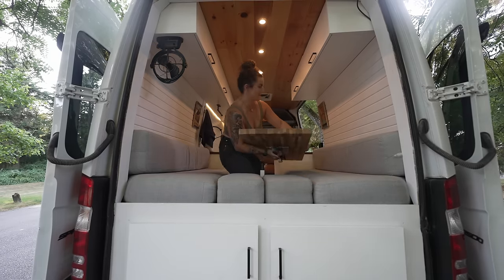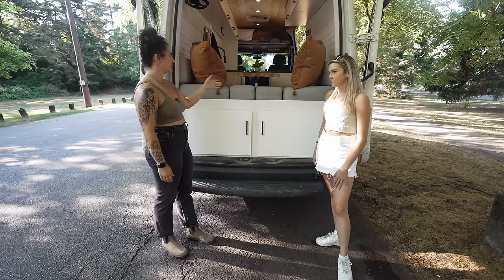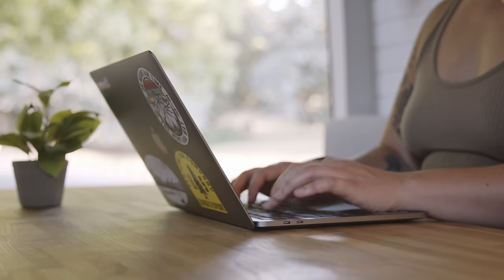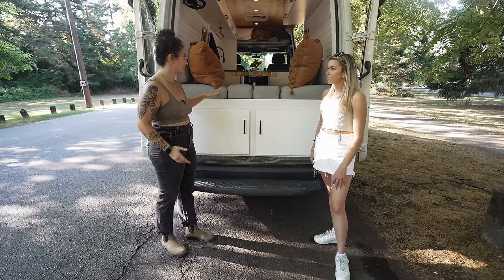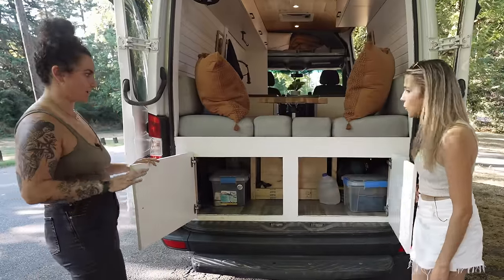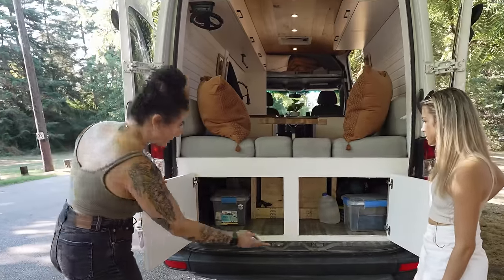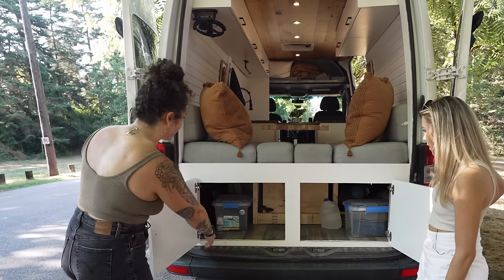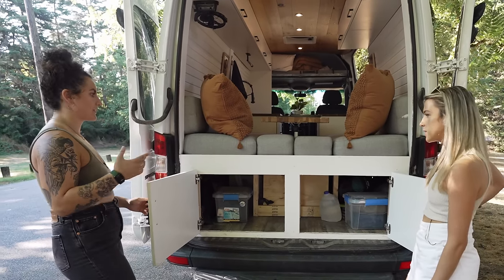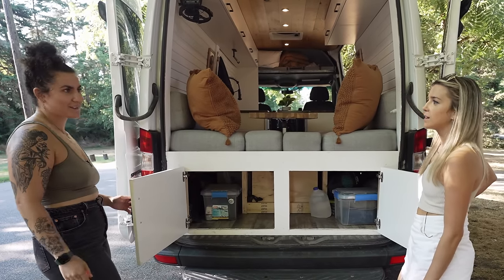Like a lot of these vans, the dining area converts into a bed, which enables you to have a comfortable place to work and sleep. It's really easy to convert. In here we have our garage space where we keep all of our camping materials, hiking poles, skis. We always equip our renters with chairs, a hammock, and all the fun stuff you need when you camp.